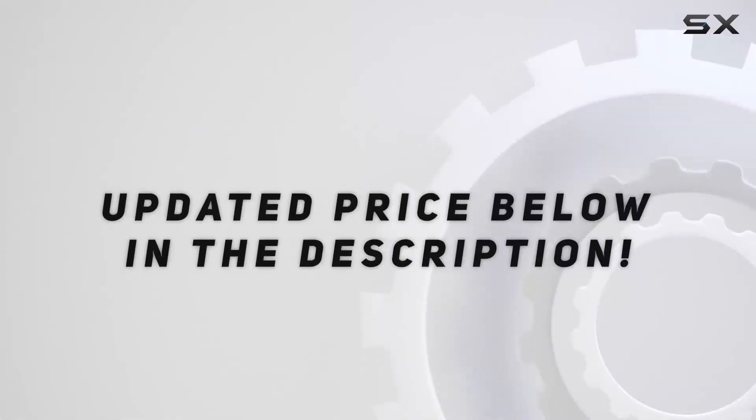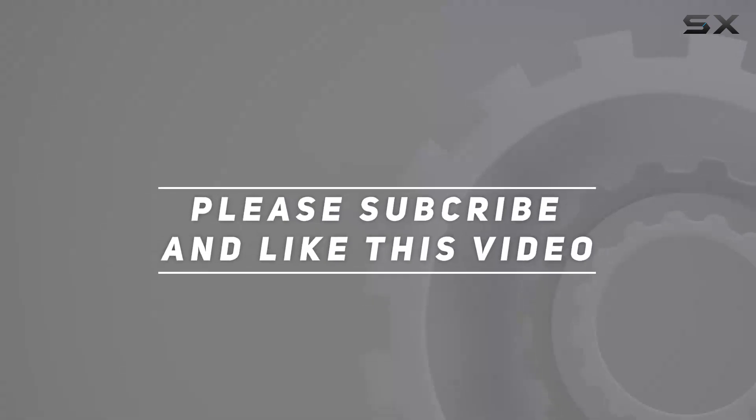Check out the video description for the updated price and purchase link. Thank you for watching.